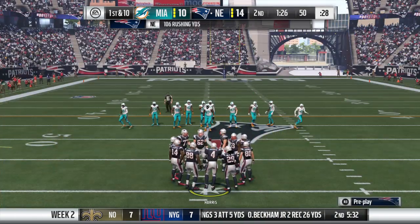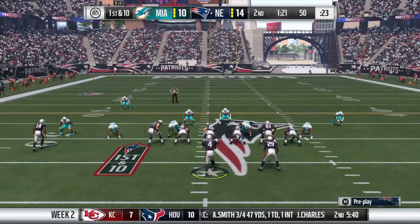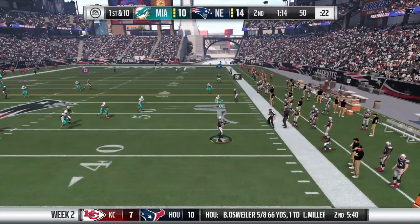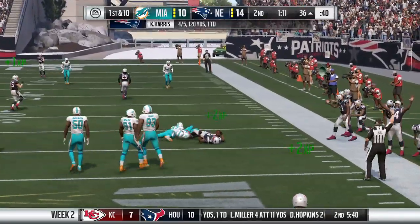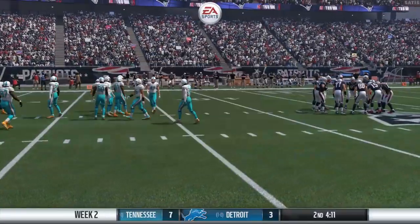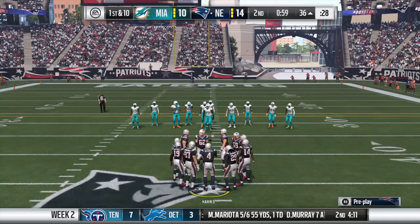First down and 10 now for the offensive group. From the midfield strike, they'll look to throw, flushed to his right. And this would complete to Martellus Bennett — he's brought down. A good gain of 14 there and it moves the chains. Good throw, receiver does his job, and it's a first down for the offense. Excellent execution all the way around, with plenty of time for the quarterback and receiver to work their first down magic.